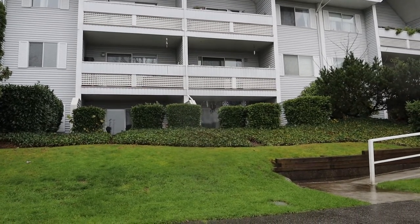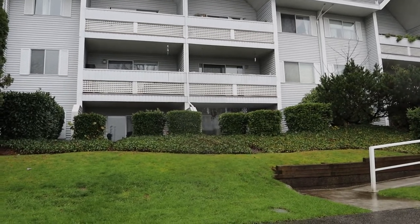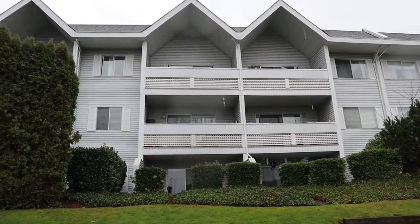This is Mark Attar at Profile Properties. I am just today in front of 2055 Suffolk Avenue in Fort Coquitlam and we're looking at a one-bedroom.